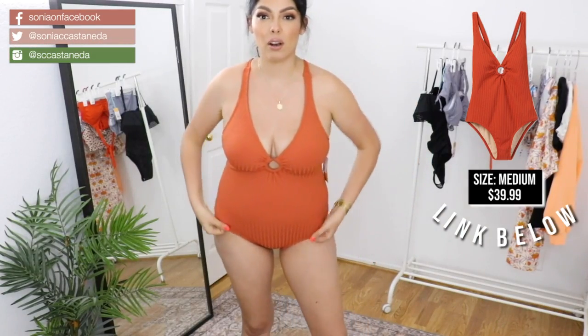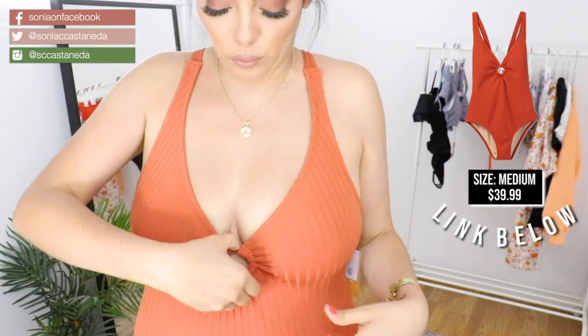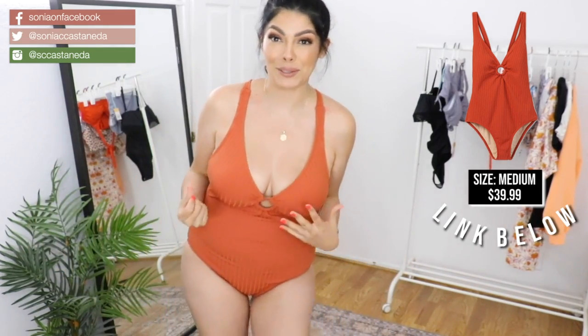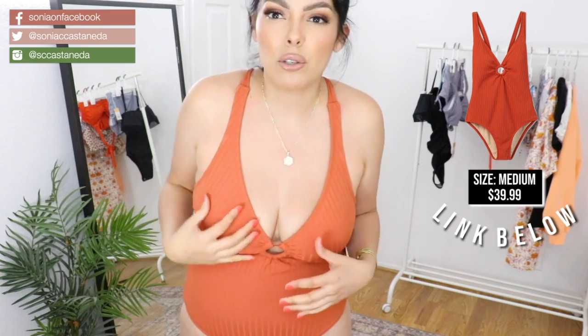It's a one-piece halter top crisscross with a tie here. It's got this really cool detail in the front — a little ring where it's attached. I feel like it looks really good in this area right here too. There are sewn-in cups, so I can't pull them out, but I'm not mad at them because the shape is actually really nice.